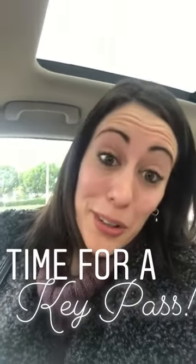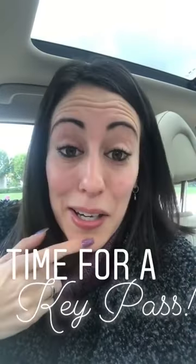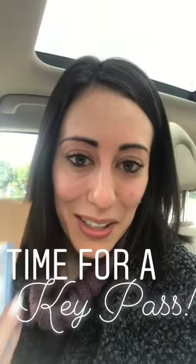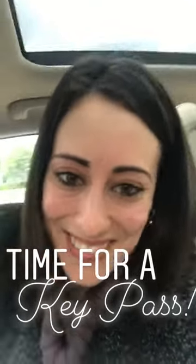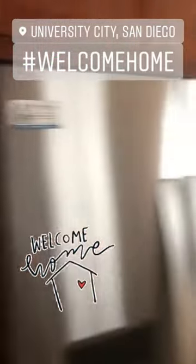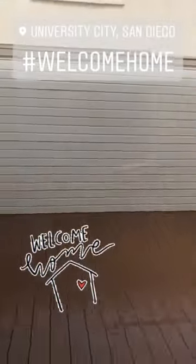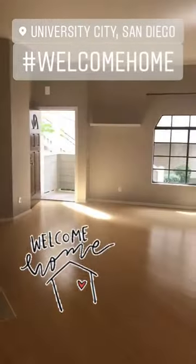Hope you guys enjoyed the journey of all those showings — we're holding it down. And I am arriving at a key pass — super excited. I got my card, I got the champagne. We always give the clients their first magnet. We got party goods! This is such a cute unit — I love this patio space. Can't wait for the clients to get here.